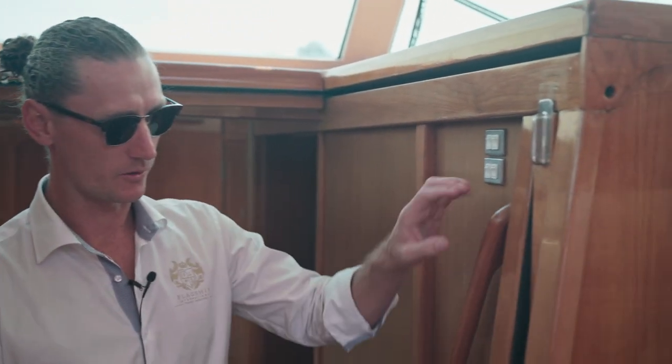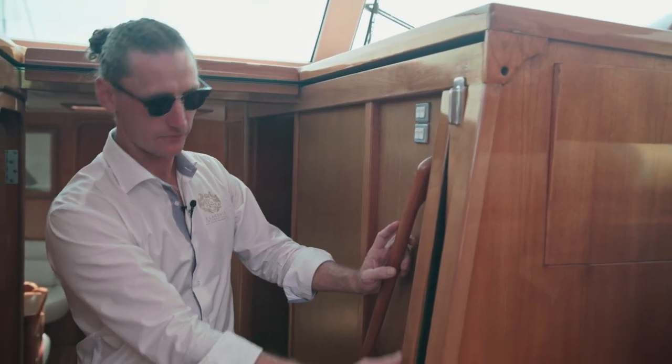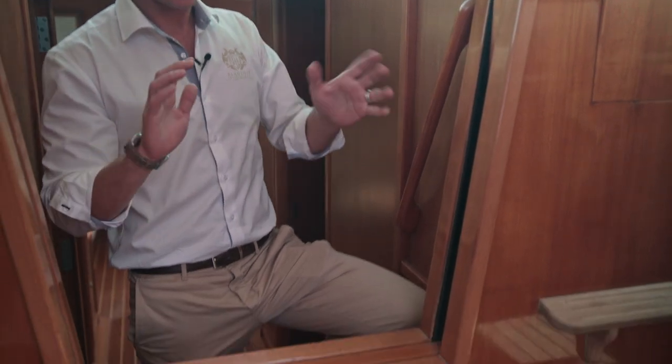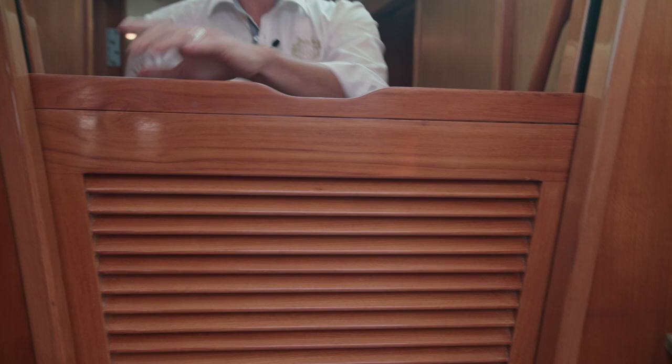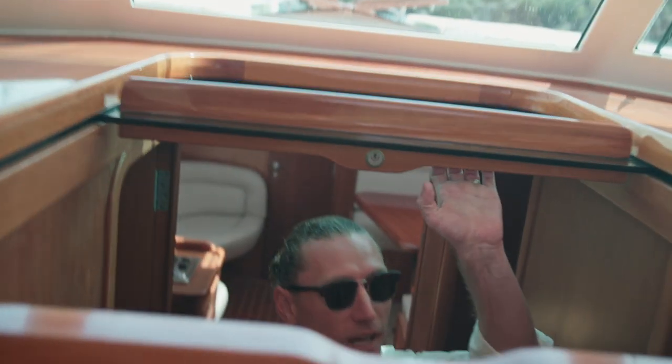The more time you spend on board, you realise that the quality of the craftsmanship and the attention to detail is absolutely phenomenal. Here we've got some nice felt lining — it actually took us a little bit to figure this out, but now we've got it, it's absolutely ingenious. We put a little bit of pressure on that, drop this down, the companionway door comes up, and then close the hatch.